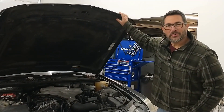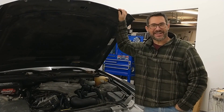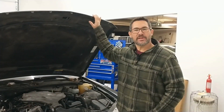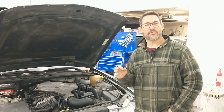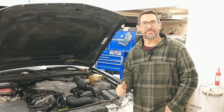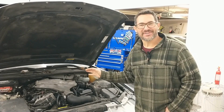Hey friends, welcome back to the garage. Today we've got something really special for you — we're bringing back to life the FrankenCaddy. If you guys don't remember, this is the 2007 Cadillac STS that showed up here dead on arrival. We gave it the name FrankenCaddy because we were going to bring it back to life, and today we get to see how successful we were.